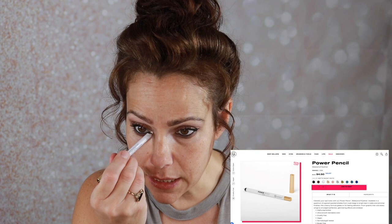Mascara is on. I want to throw a little bit of my BH Power Pencil in the shade White into my inner corners just to add a little bit of brightness. Then I'll do bottom mascara after I do my base.